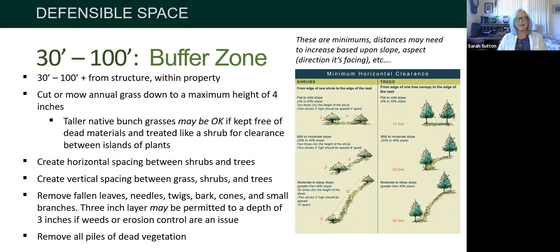Taller native bunch grasses may actually be okay — fire agencies are finding that native grasses retain more moisture, have deeper roots, and hold the soil. If kept clean of thatch and treated more like a shrub rather than a continuous mass, they can work. Make sure shrubs and trees have horizontal spacing so shrubs aren't clustered under trees. Also maintain vertical spacing between grasses, shrubs, and trees to avoid the fire ladder, where fire starts low and moves upward until everything is burning.